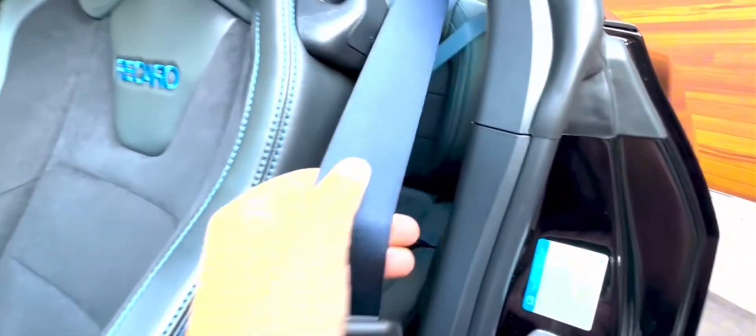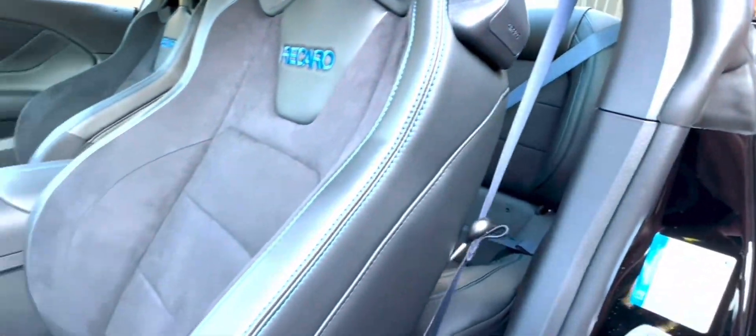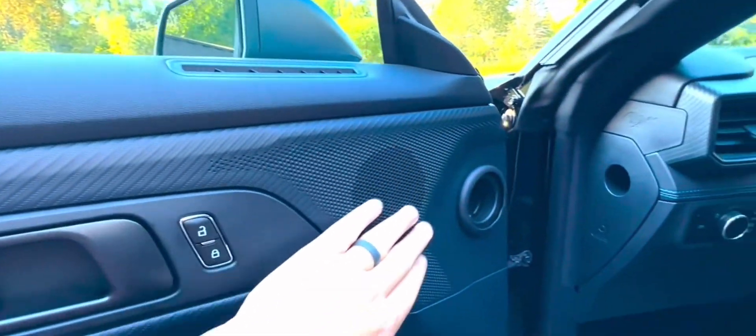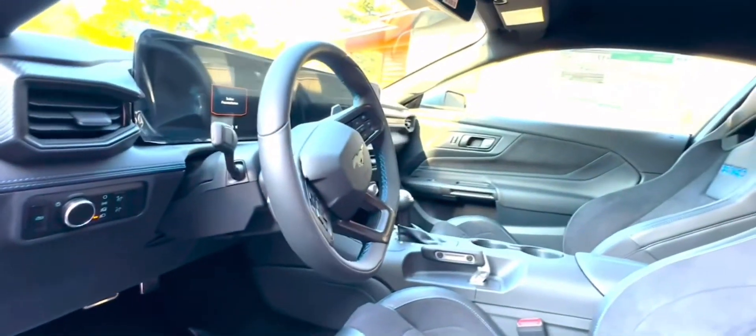In terms of pricing, the Mustang continues to offer a base-level turbocharged 4-cylinder EcoBoost and a V8 in the GT model. The GT's performance package includes features like 19-inch wheels and Brembo brakes for an additional cost.